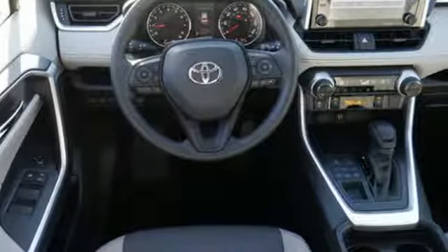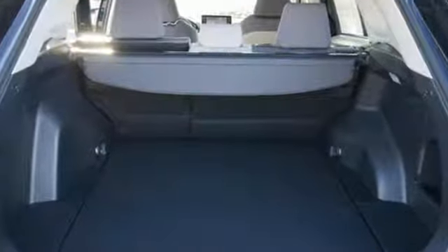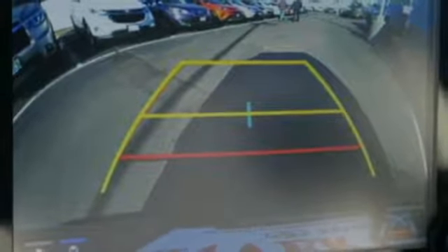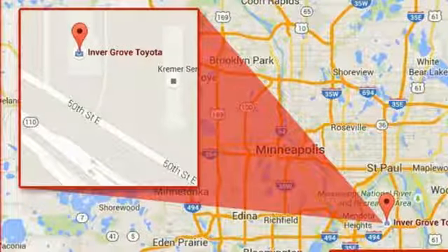Integrated navigation system with voice activation, power heated mirrors, dual zone climate control, Wi-Fi hotspot, manual tilting steering column, automatic transmission, express open and closed sliding and tilting sunroof, electronic shift on the fly, and i4 engine.